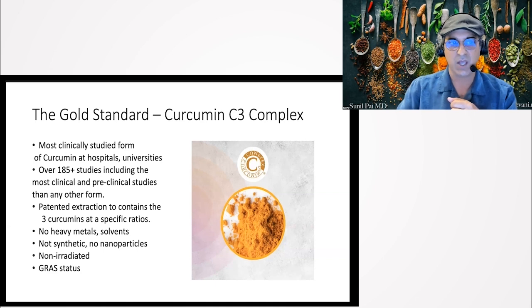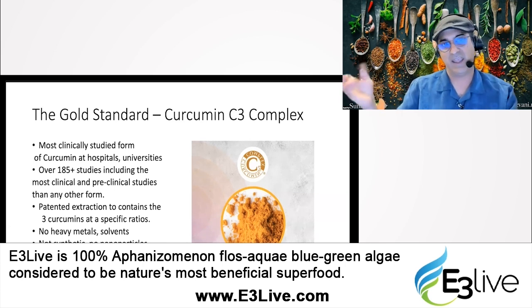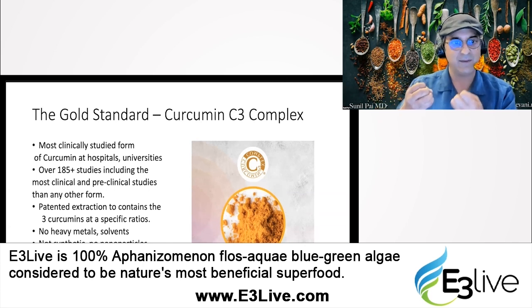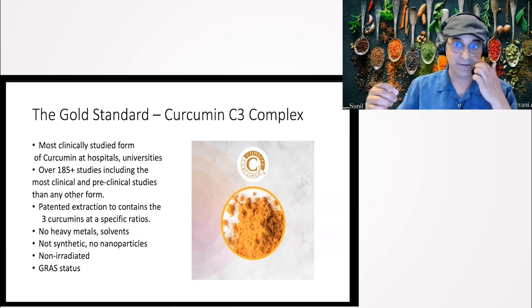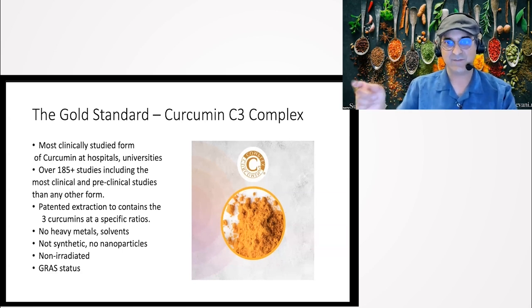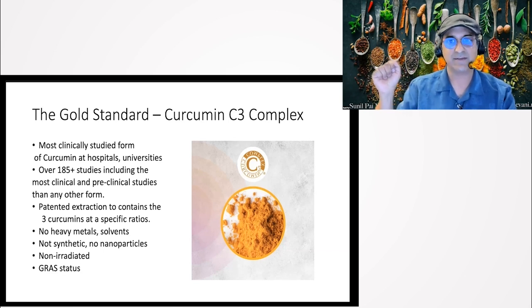The C3 complex has no heavy metals, no solvents. It's not synthetic, there are no nanoparticles, and it's not irradiated. Everything in Bosmeric is non-irradiated. Since 9/11, everything coming from outside the United States is irradiated before entering the country — that process knocks down the biological activity of the plant, just like putting spinach in a microwave. That's why our products are a little more expensive — we maintain the plant's potency through layers of auditing and testing for solvents and heavy metals. It's the only curcumin with GRAS status.